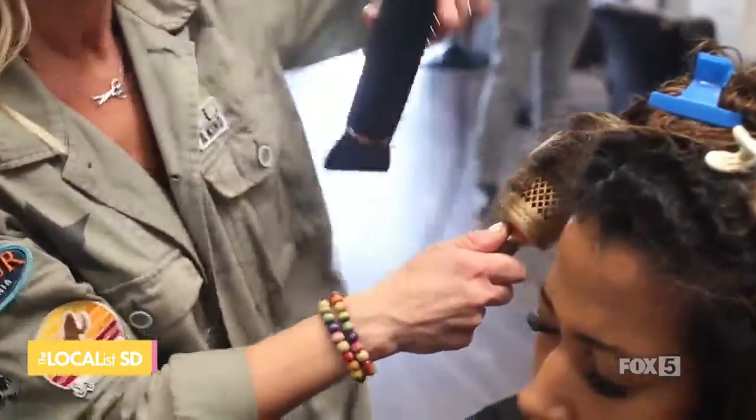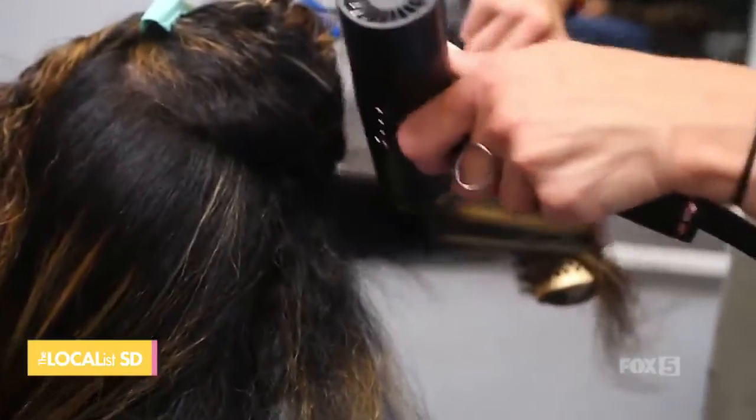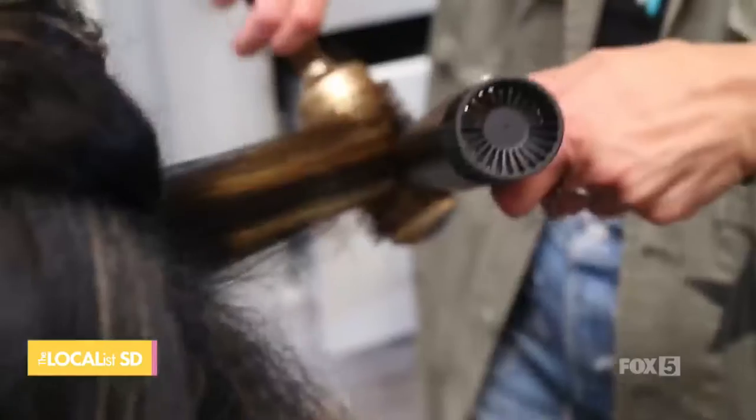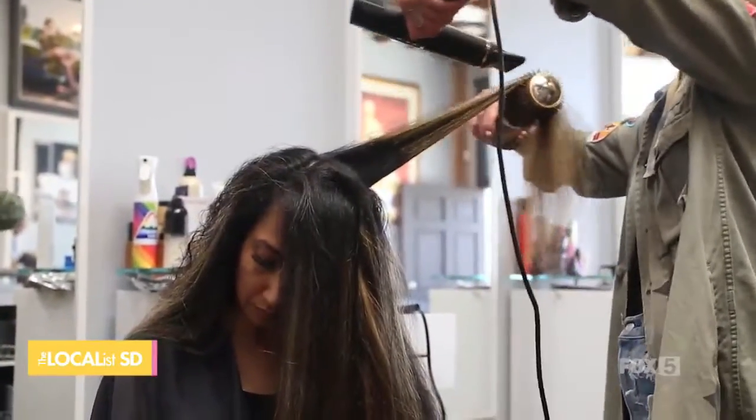Does this work for somebody with a lot of hair? Absolutely — this is the best hair dryer on the market as far as what I've used, and I've been doing hair a long time. It's super lightweight. A lot of women, men, and hairdressers start to complain about sore hands, but this is the most lightweight blow dryer I have ever felt in my entire life. It's going to be so easy for at-home use — you're not getting your arms super tired.